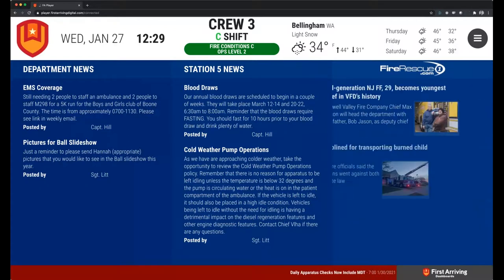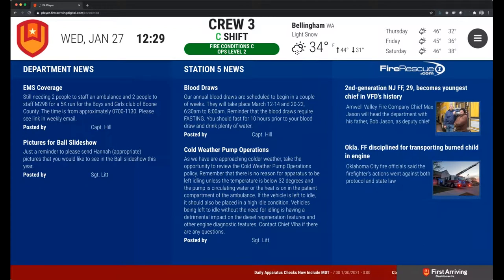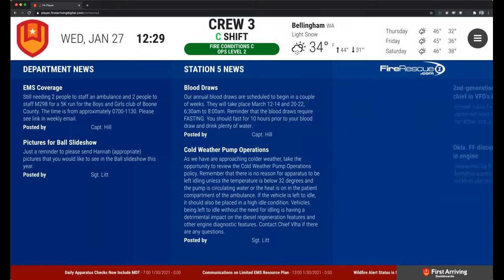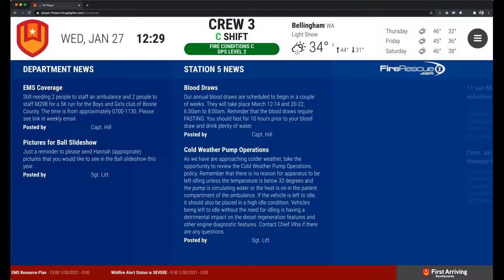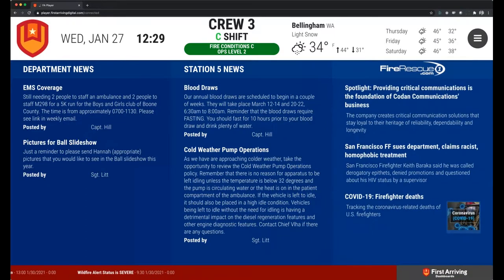Fire Rescue One on the other side there is a very common RSS feed that we show for a lot of people, and we've heard that it strikes a lot of conversation among the different crews. Like, did you see what happened in that Massachusetts town? It just strikes conversation — it's really just a conversation starter.